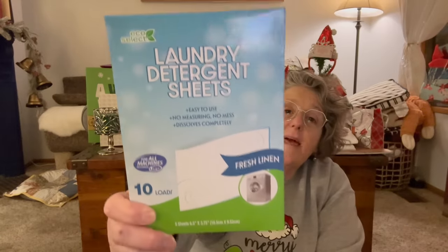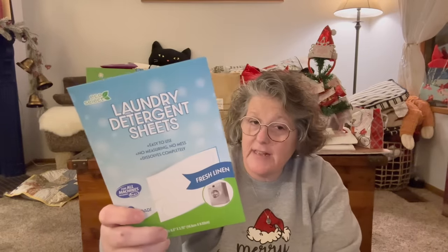Nothing too crazy in here — mostly Christmas but it's new stuff and I'm pretty excited. I found some bathroom cleaner, but something new I found is part of their Eco Select line: laundry detergent sheets. A regular load is a half sheet, so you get five full sheets in here, which does 10 loads. These are great for travel — you can peel off a little bit and make soapy water in your sink in your hotel room.